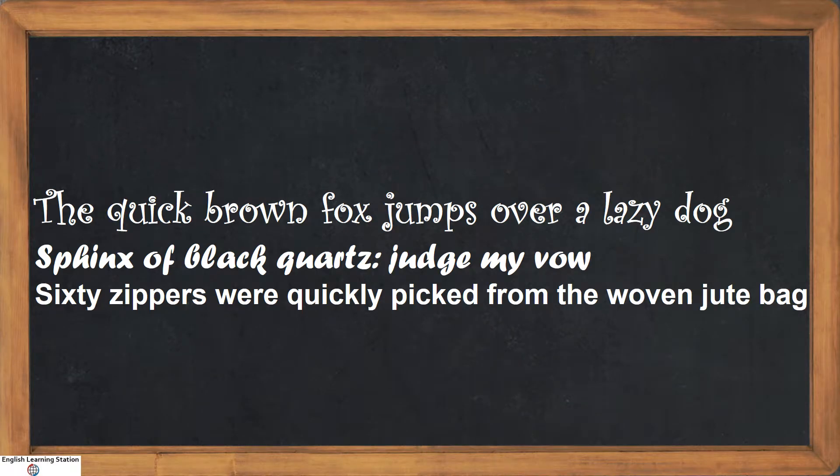The quick brown fox jumps over a lazy dog. Swings of black quads judge my wife. Sixty zippers were quickly picked from the oven jute bag. Wondering what these sentences mean?